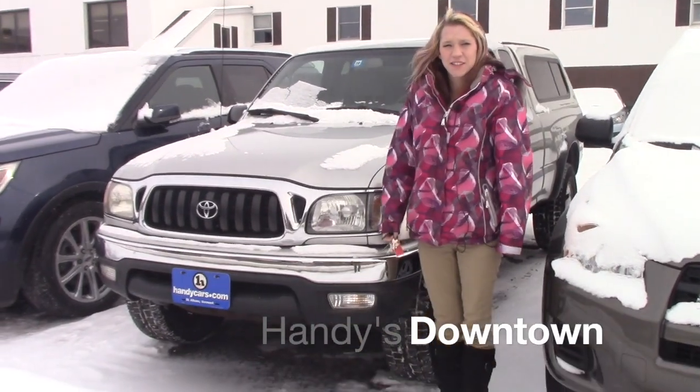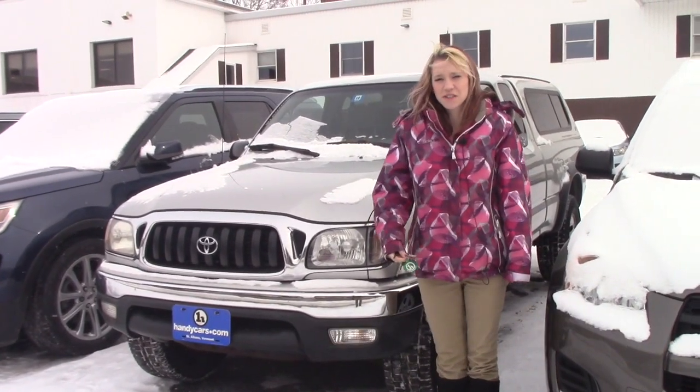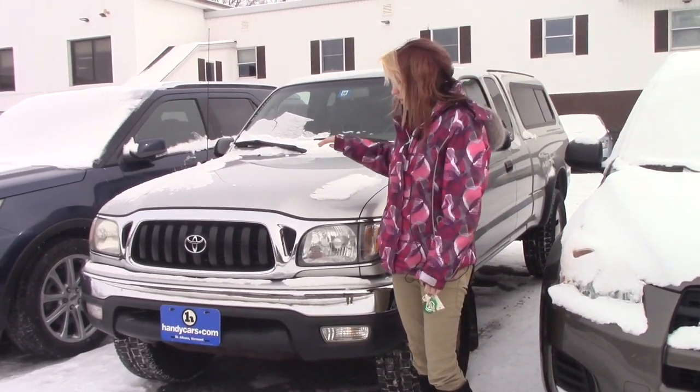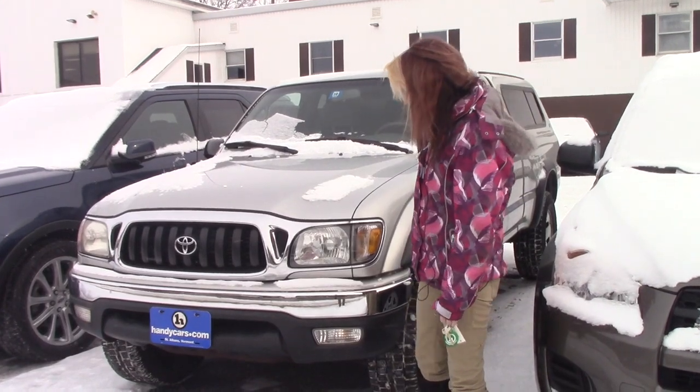Hey Andre, my name is Kaitlyn here at Handy's downtown. I want to thank you for your inquiry on the 2003 Tacoma. I just sent you over the VIN where you're looking under the hood and the sidebars and stuff, making sure it wasn't in an accident.